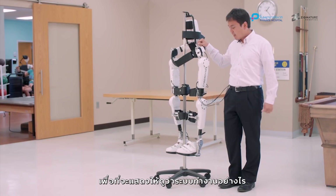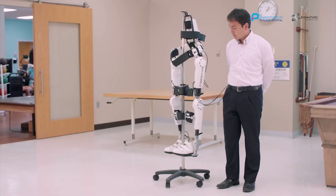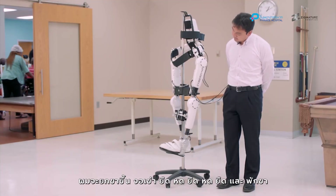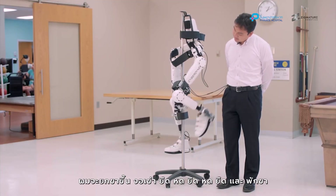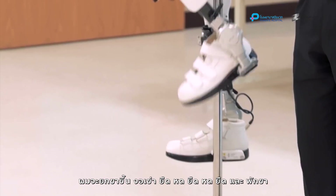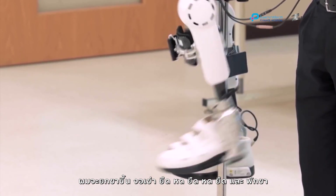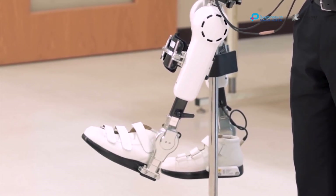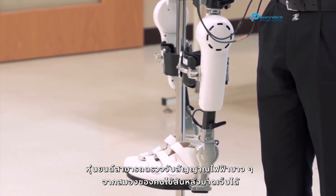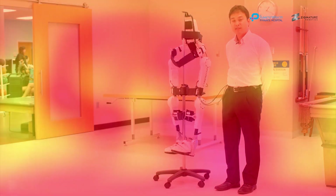To demonstrate how this works, I'm going to control the robot without actually moving my right leg. So I'm going to lift my leg up, bend the knee, extend, bend, extend, bend, extend, and relax. The robot can pick up these faint signals for spinal cord injury patients and help them complete their walking movement.